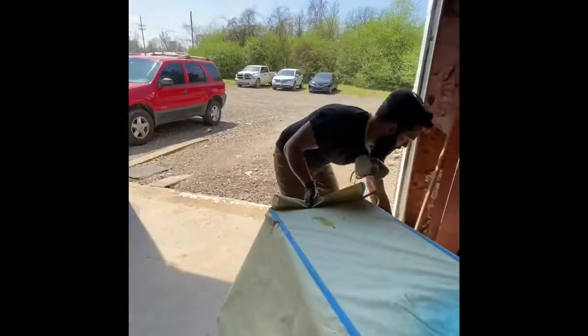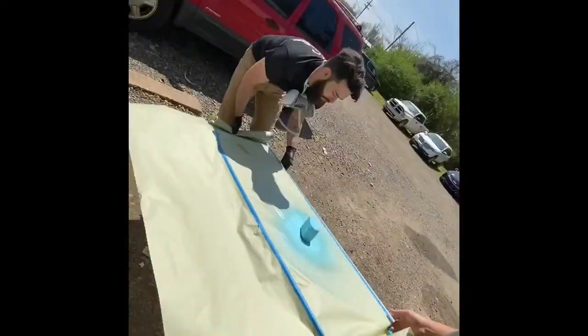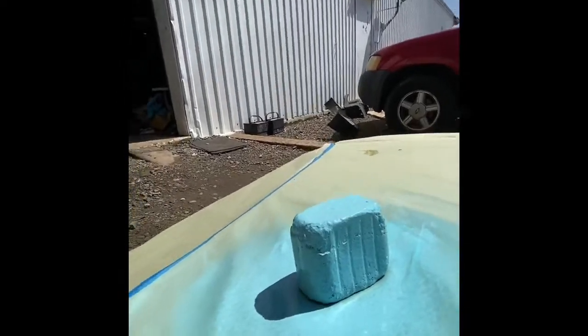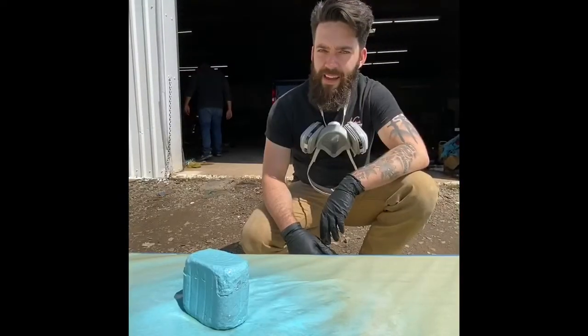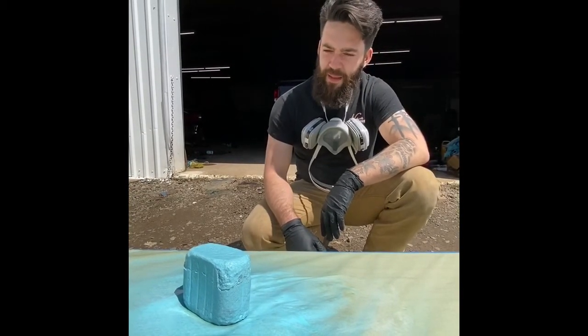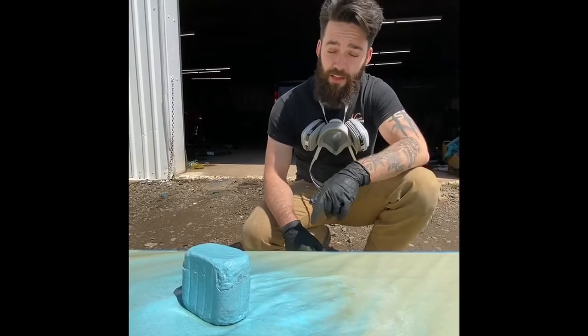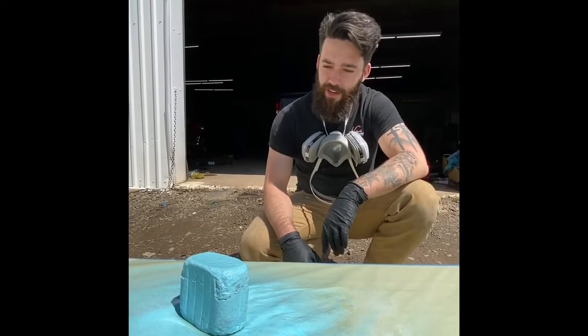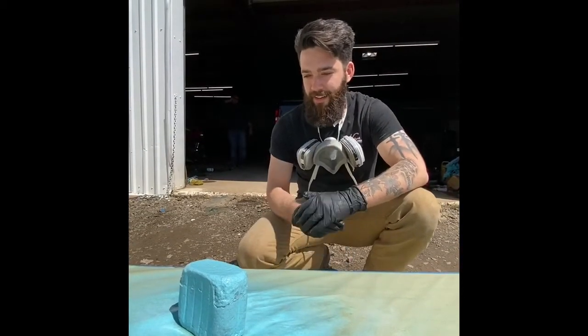We're gonna put it out in the sun. I think we painted it successfully. It depends on your definition of successful, but there is paint on it. And from the looks of it, it is stuck. But we'll put it to the test after it dries. Then we'll cut it open and see what it looks like.